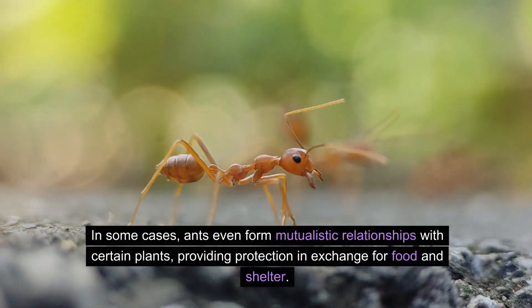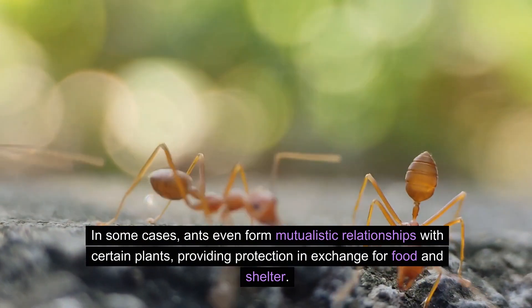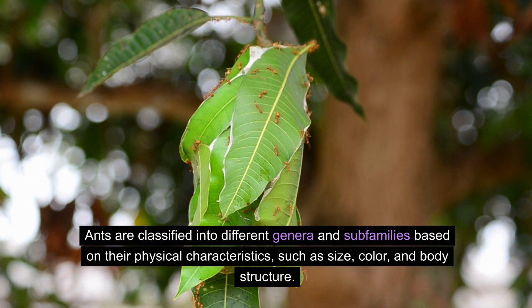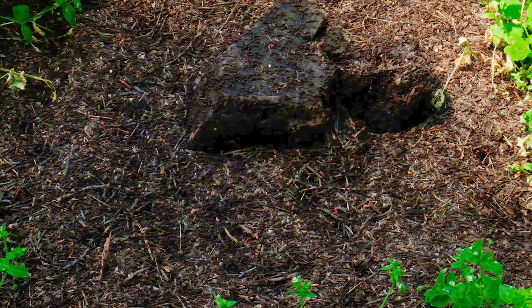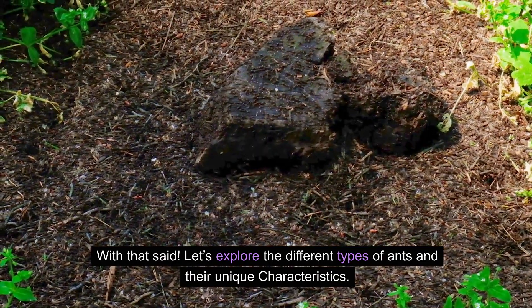In some cases, ants even form mutualistic relationships with certain plants, providing protection in exchange for food and shelter. Ants are classified into different genera and subfamilies based on their physical characteristics, such as size, color, and body structure. Understanding the classification of ants helps us appreciate the incredible diversity and complexity of these tiny creatures. With that said, let's explore the different types of ants and their unique characteristics.